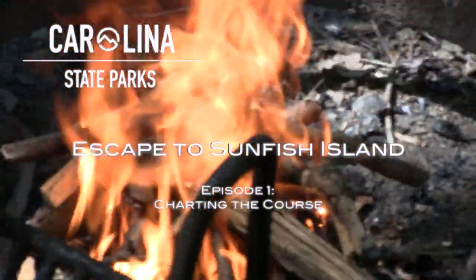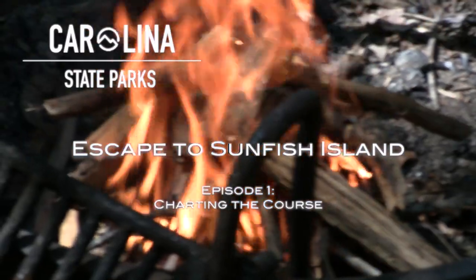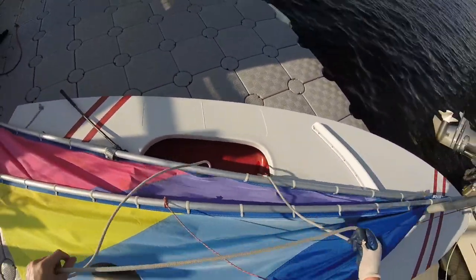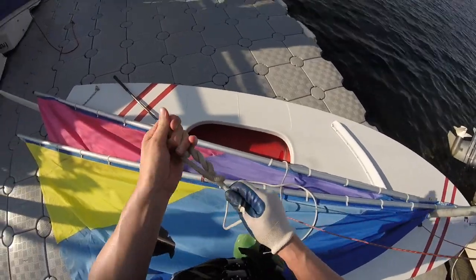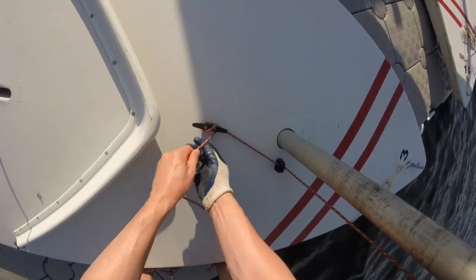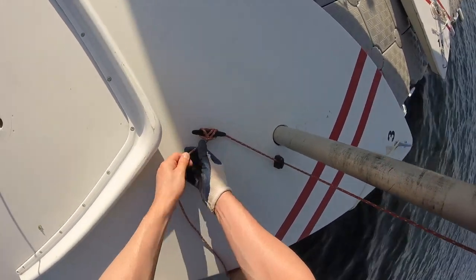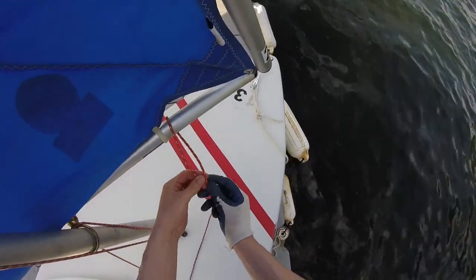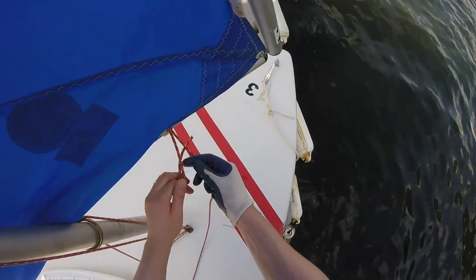Welcome to the first episode of Escape to Sunfish Island. In this episode we'll be adventuring to the island for the first time this season. The last time we were there was about a year ago when Brian and I took a tandem kayak over and set up a basic reusable camp area. That kayak trip was actually when we first got the idea to come back at a later date and do a proper build out of the island.